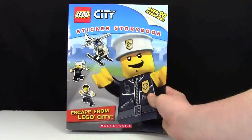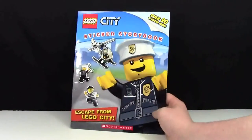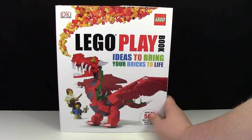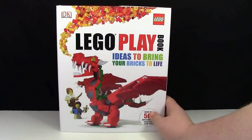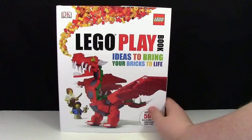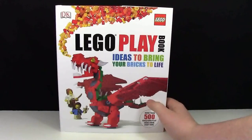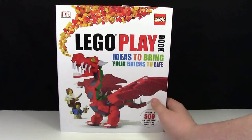Here's another Lego City sticker storybook with a bunch of cool stickers of the Lego City line. This Lego Playbook is a pretty cool book showing lots of different ideas and things you can do with Lego. It's like the updated version of the DK Lego 101 or something.